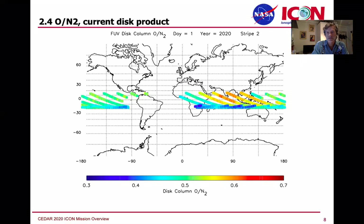The MIGHTI instrument has the same problem, and the EUV as well — we just turn EUV and FUV off; there's just too much radiation to work. Outside of that region we're getting good column O2/N2. We are planning to update soon to get the entire limb product out as well, as long as those disk measurements more or less match up with the limb measurements.